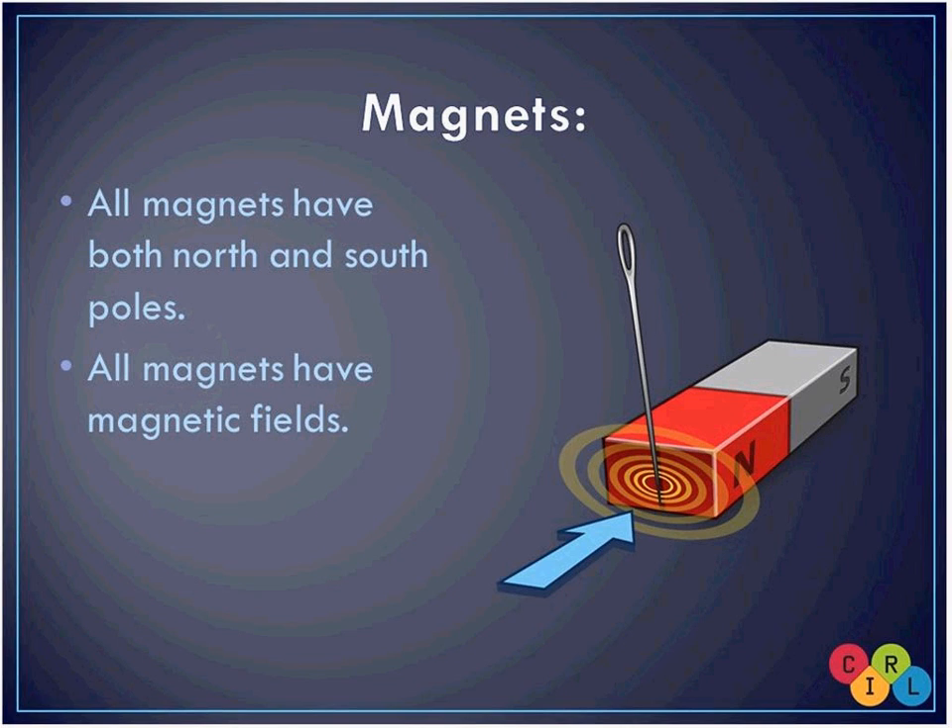Some interesting facts about magnets: if you take a regular bar magnet and break it in half, you will always still have a north and a south pole. The north and south poles are completely arbitrary — you can only determine them relative to another magnet. If you magnetize a needle and cut it in half, you'd also have a north and a south end. No matter how many times you cut it, you'll always have both poles. This applies to the coil magnets at the lab too. All magnets have magnetic fields.